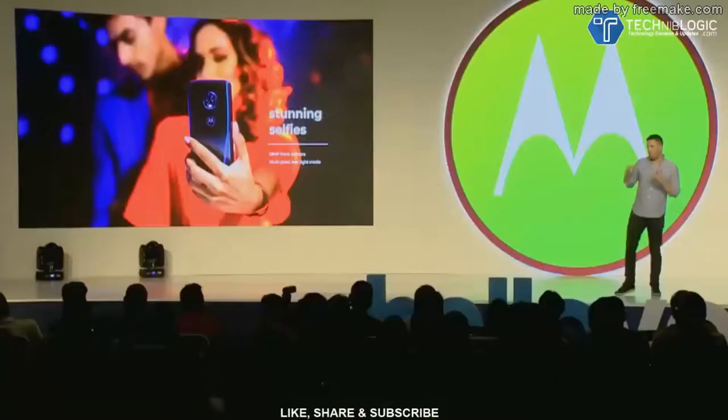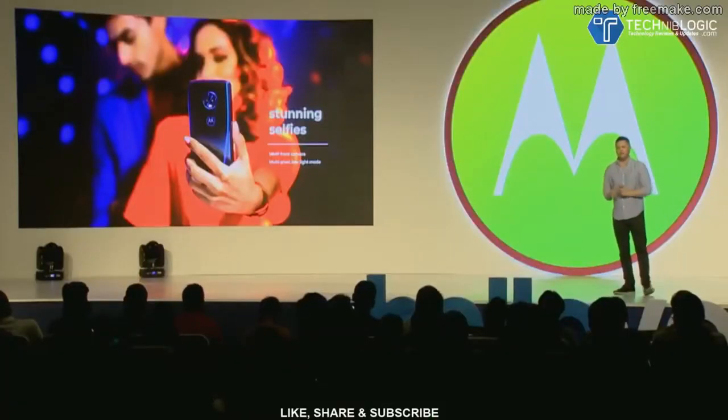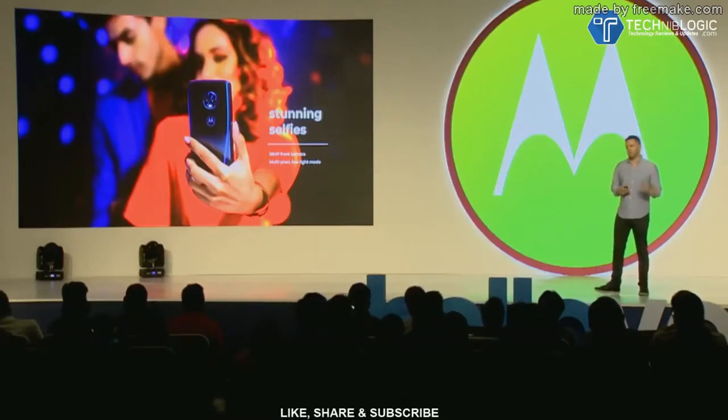So our 16 megapixel front camera, which we felt was the right balance of detail and megapixels, lets you capture detailed selfies anytime. But we also have a special low light mode which combines the pixels so you can actually capture low light photos that are more detailed and more crisp. And it also includes a light, so you're not sacrificing low light selfie quality the way you would with 25 megapixels and nothing else to help overcome that low light situation.